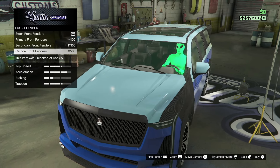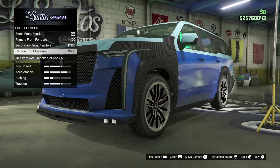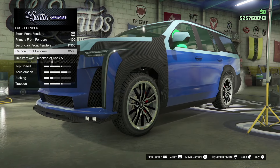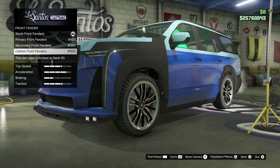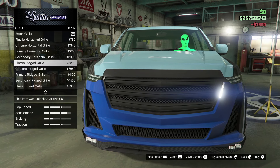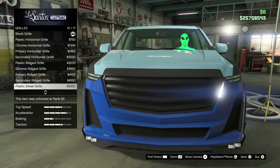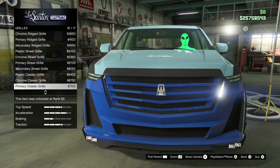We're going to get the triple chrome exhaust — something I haven't seen before — on each side. For the front fender we're going to go carbon. Hopefully we can deck this car out in full carbon. It looks sick, guys — it looks absolutely insane right now. Let's go into the grille. There's a lot of customization for this vehicle — absolutely insane.